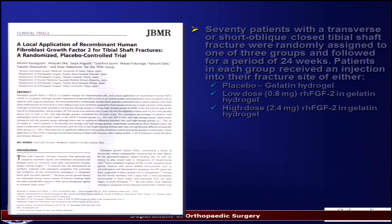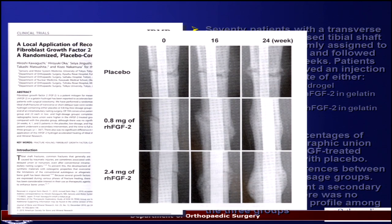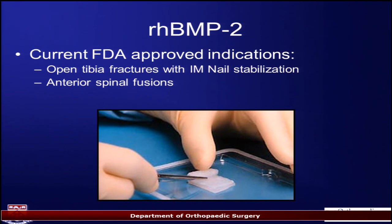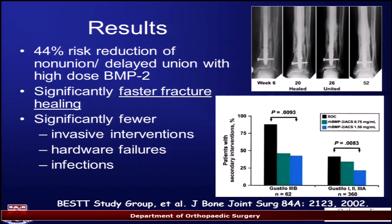From JBMR, looking at fibroblast growth factor — a very powerful tool — they found it led to radiographic union compared to placebo. It's not available in the US yet but it's on its way with some dramatic results. There are also bone morphogenetic proteins: RH-BMP2 is only on-label for open tibia fractures treated with IM nails and anterior spinal fusions. A well-powered study of 450 patients showed less invasive interventions and less hardware failures in non-unions, and reportedly less infections.